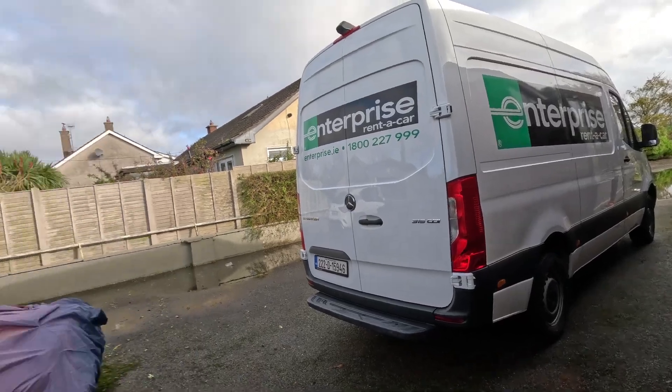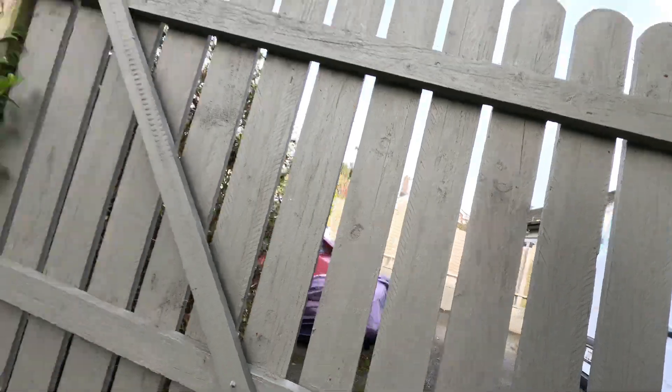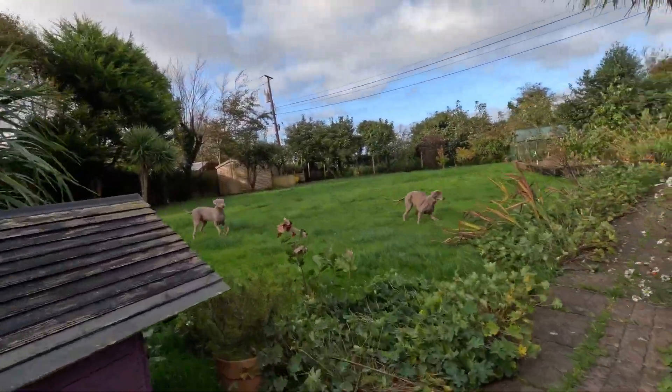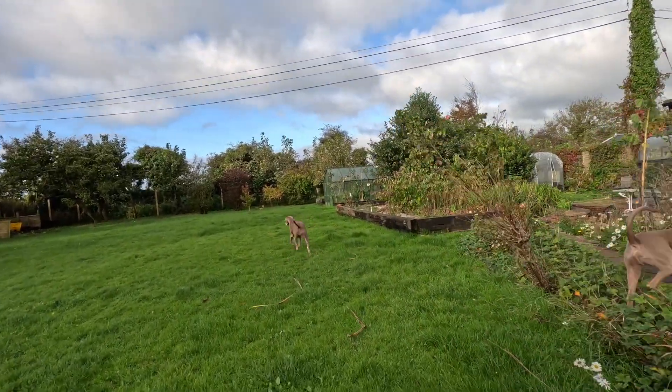Today is moving day. And yes, we are excited. I'm not quite sure how excited the dogs are though.